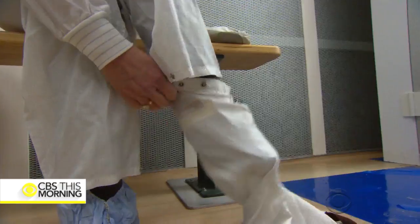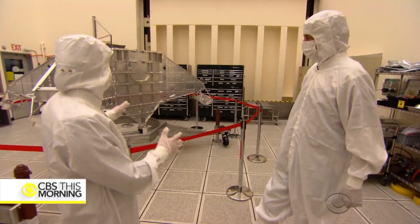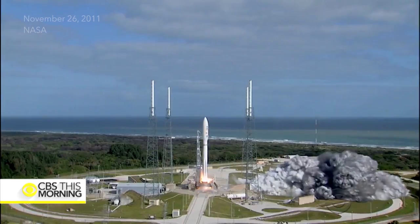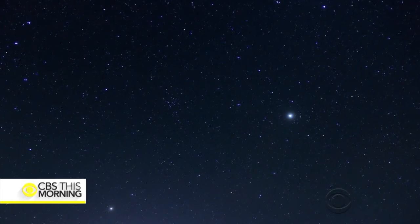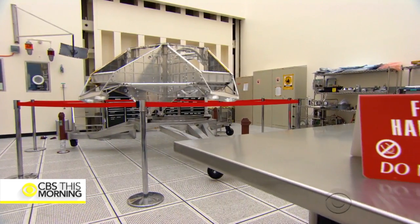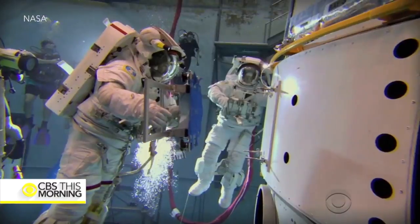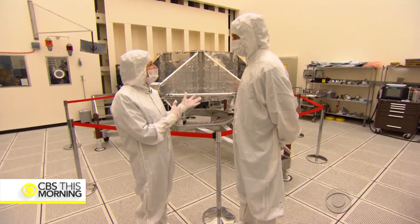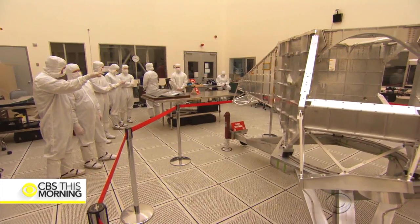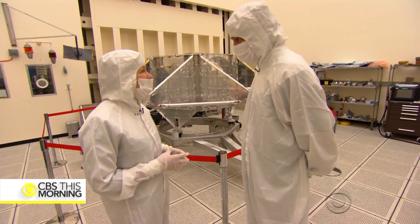This is what you have to do when you go into a room with a spacecraft headed for Mars. NASA agreed to let us go inside the clean room, where even engineers working on the spacecraft have to be covered head to toe. It needs to be clean in order to work properly, and since it's going to the surface of Mars, we can't have Earth stuff going there. We don't want to contaminate Mars.